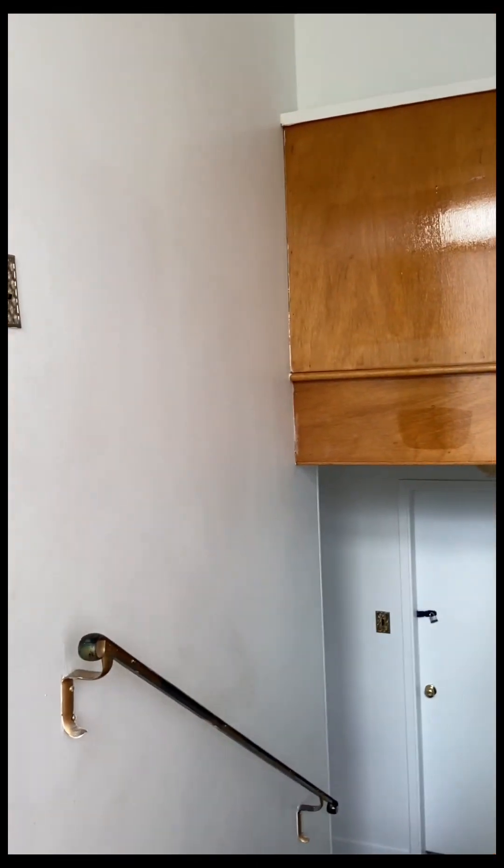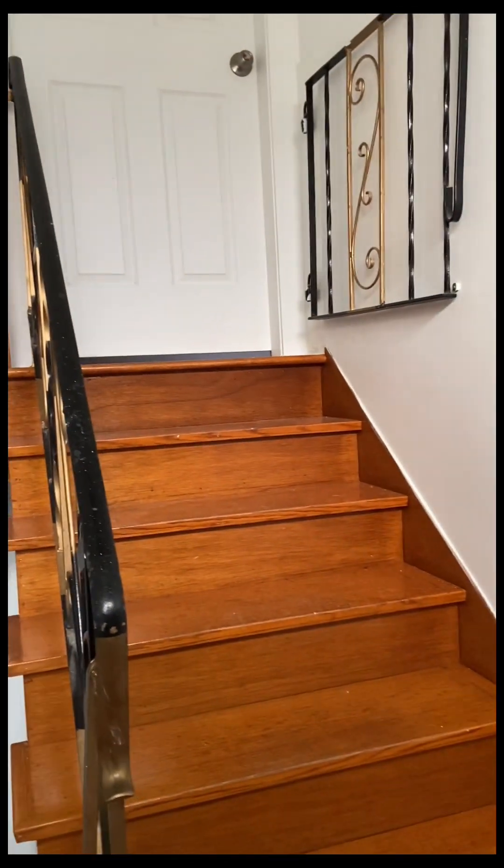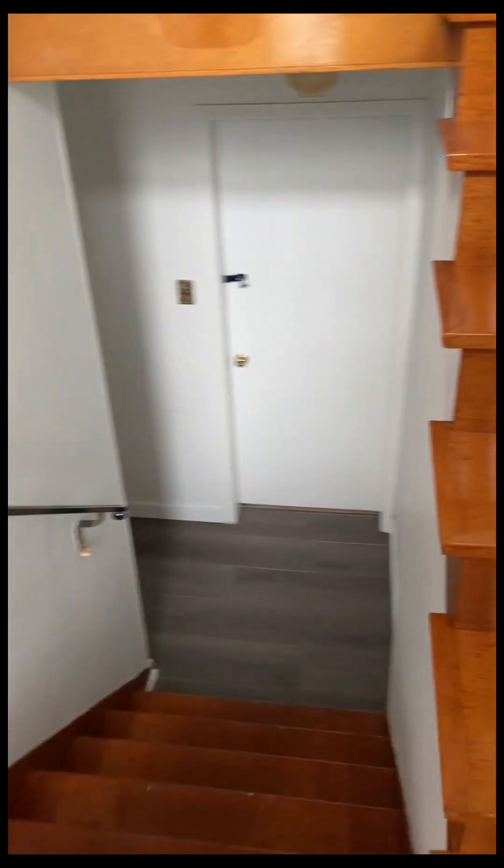The landlord is upstairs — let's not disturb him. Let's go downstairs. Here is the dryer and washer where we can wash our clothes. This is our room downstairs, but it is not in the basement.